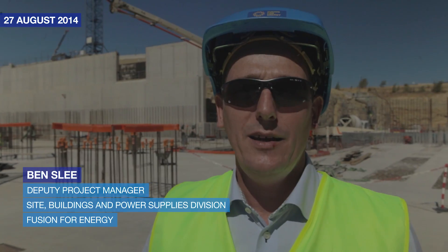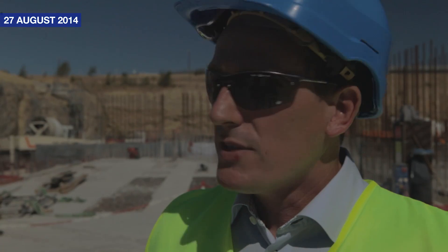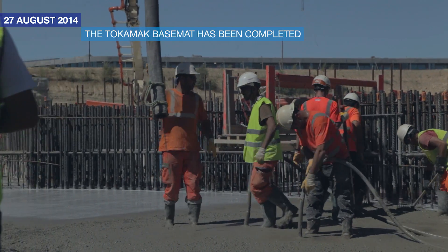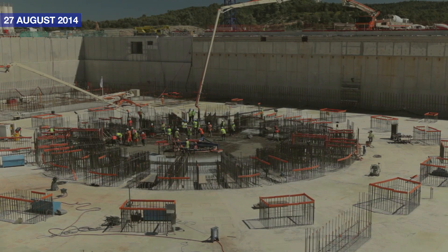My name is Ben Slay. I'm the deputy project manager for the site buildings and power supplies of Fusion4Energy. We have signed a contract with the consortium led by GTM four years ago, and today we complete that contract. A significant milestone is reached by finishing these works.